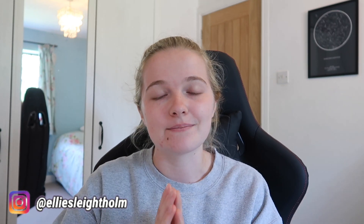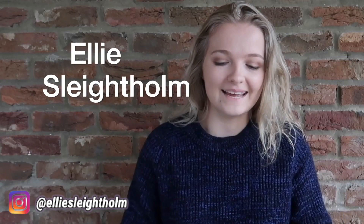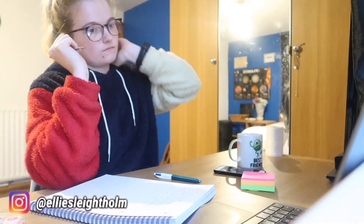Hi everyone, for those of you that are new here, my name is Ellie and I've just finished my degree at the University of Leeds studying mathematics. I'll be going on to study a master's in mathematics at the University of Cambridge in September.